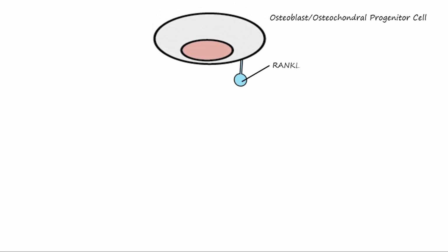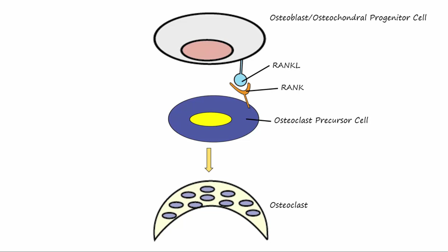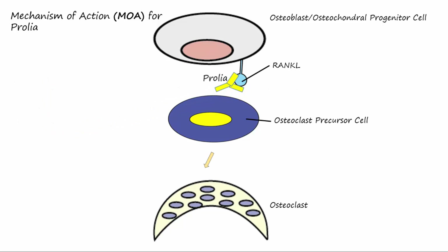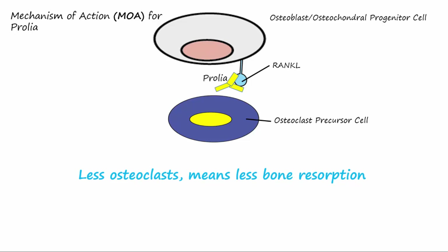Remember that the interaction of RANKL and RANK results in the production of osteoclasts. Prolia blocks the RANKL-RANK interaction to prevent the formation of osteoclasts. Less osteoclasts means less bone breakdown.